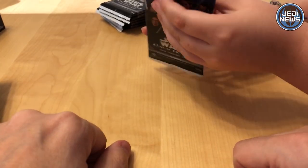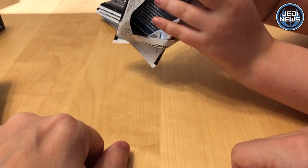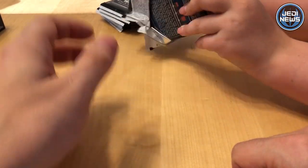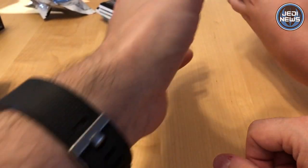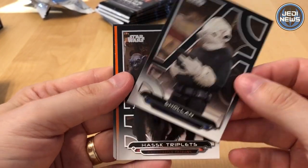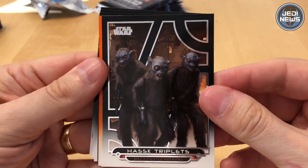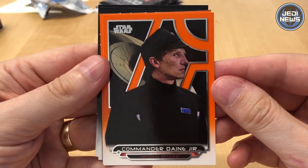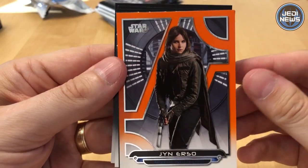So let's open. I'll let you go first. We've got this is a card from Rogue One, Sholen. Then we've got the Hass Triplets from The Force Awakens. We've got Commander Dane, Imperial Officer.